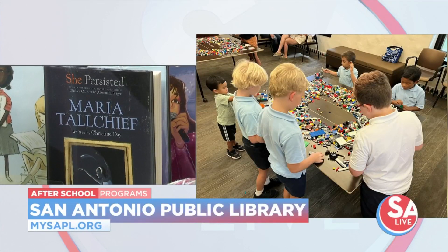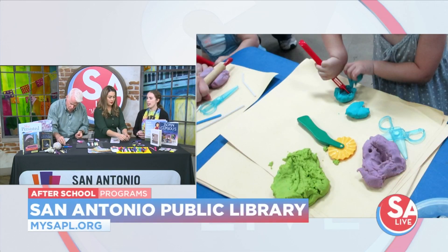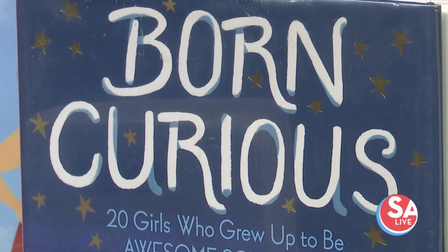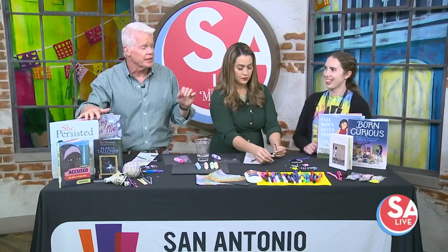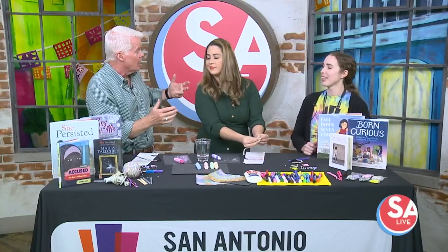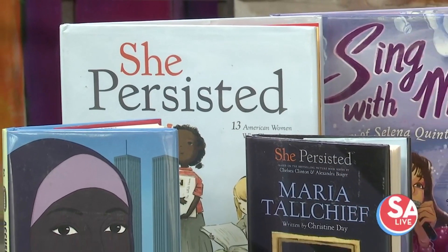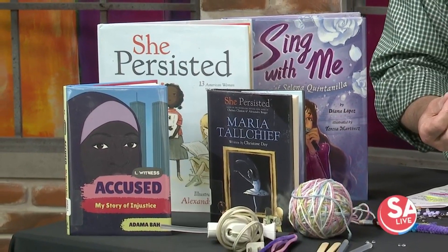There are also language programs if you check throughout the year, right? Yes, at our adult learn centers we have ESL classes. Sometimes we'll have special story times in Spanish or other languages as well. And you can't forget about all the books — there's nothing like cracking open a book and reading, and that's a great opportunity to do it at the library. It is Women's History Month, so I brought books from a book list our library put together highlighting women throughout history who did incredible things.